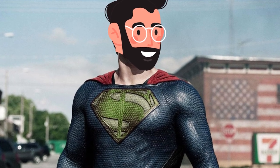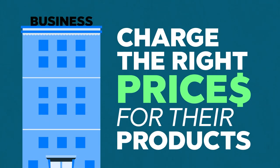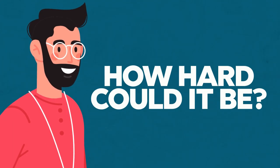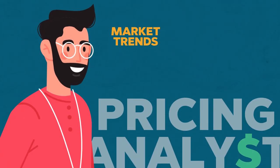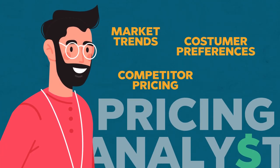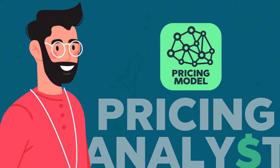Pricing analysts are like the superheroes of the business world, kind of. They make sure that businesses charge the right prices for their products, and this is a core concept of business because they have to make money. You might be thinking, how hard could that actually be? Well, it's actually pretty darn tough. On a daily basis, pricing analysts have to take in tons of information — they have to analyze market trends, customer preferences, and understand competitor pricing, all to create the perfect pricing model or dynamic pricing model that can work in any situation or season.